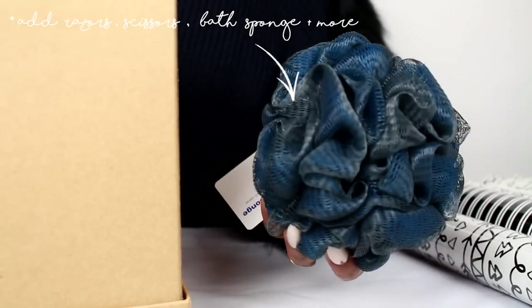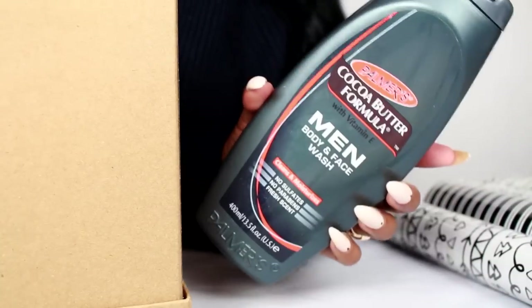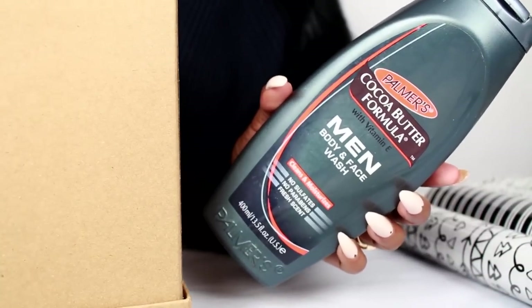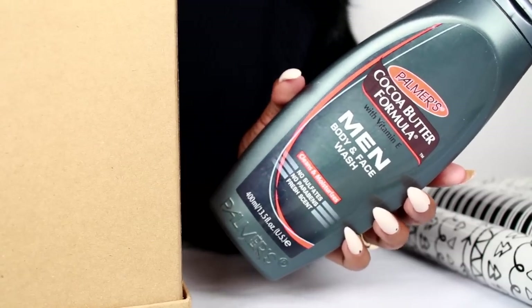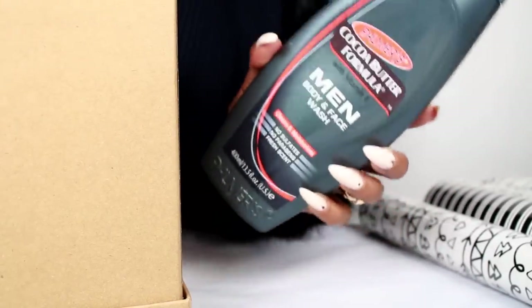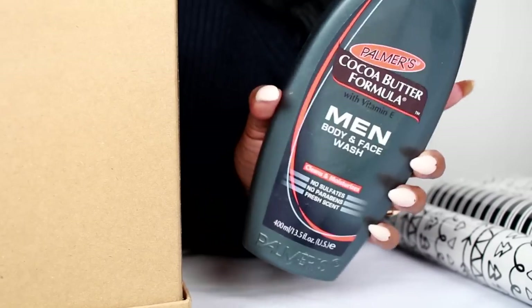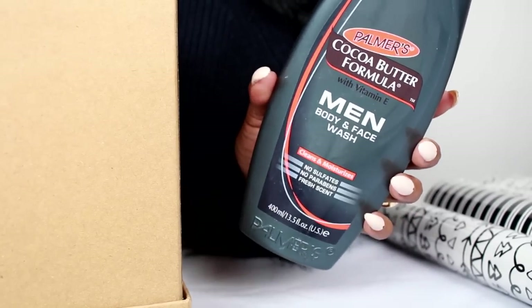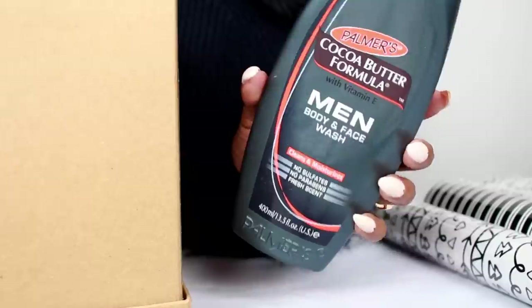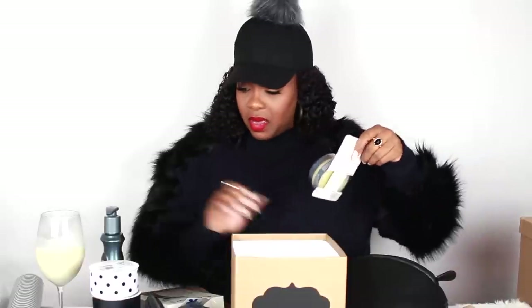I'm adding a loofah because they do have a body and face wash — so if you wanted to add that to this package, why not add a loofah too so they can be prepared for everything. Whoever you make this for is going to be so happy. So we have the oil, the beard balm, the lotion, the razor, scissors, and a loofah in our men's box.